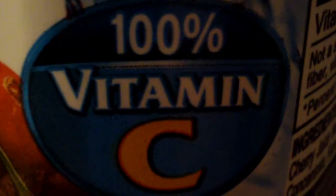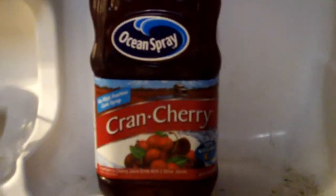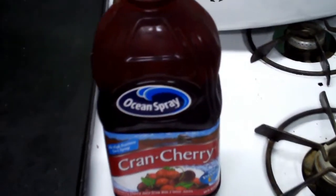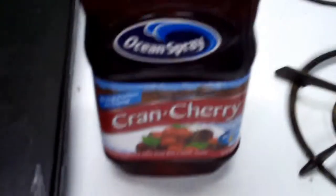This is what the VEA is about — Cran Cherry juice, like cranberry and cherry juice. And wine — this is interesting. It has 100% vitamin C, and it says no high fructose corn syrup, which is neat. An interesting fact is this came from the same company that made the blueberry juice.